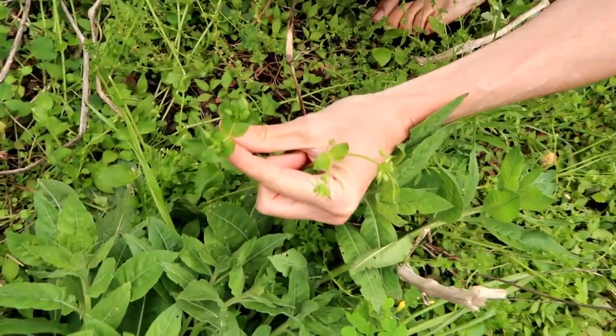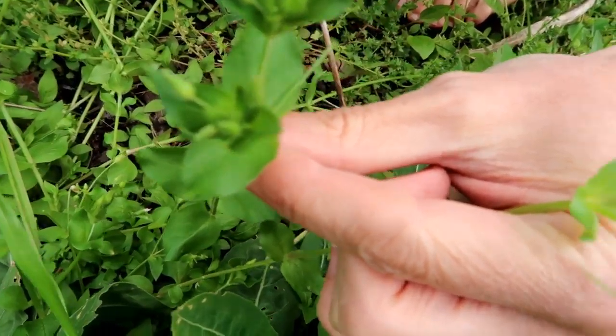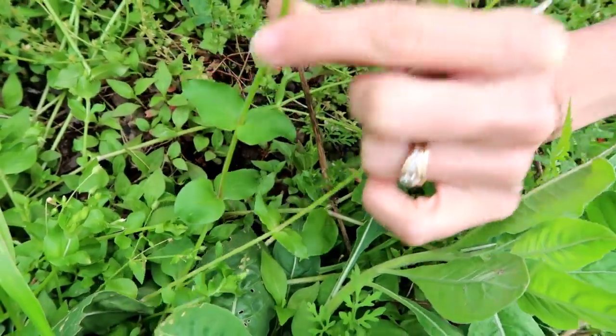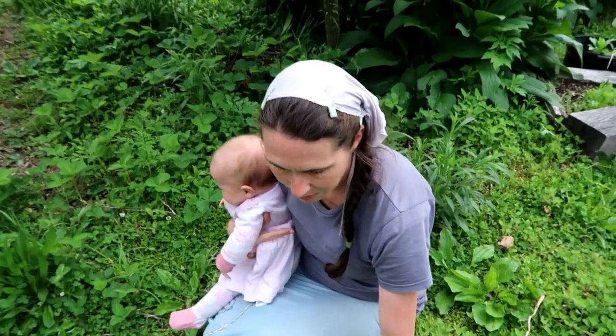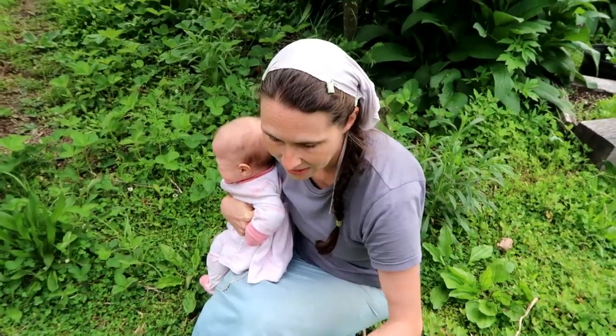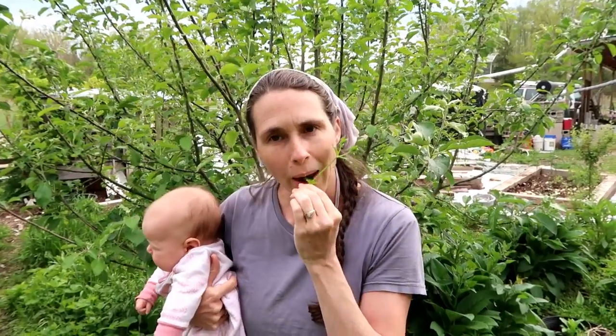This is chickweed — it comes out early spring and gets little tiny white flowers, though they're closed up right now. The leaves are in pairs going down the stem and you can eat the whole thing — really good in salads. It's pretty mild tasting and it's abundant everywhere in the spring. Chickens love it, and the geese, ducks, and cows love it too — the cows just munch it like it's candy!